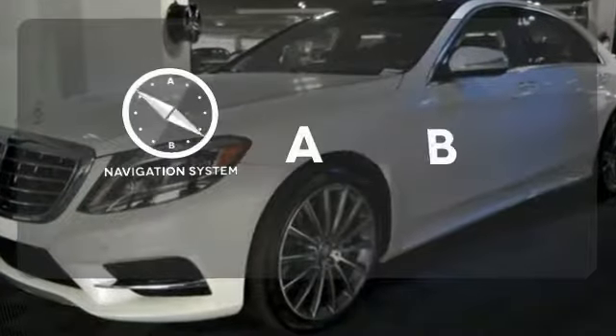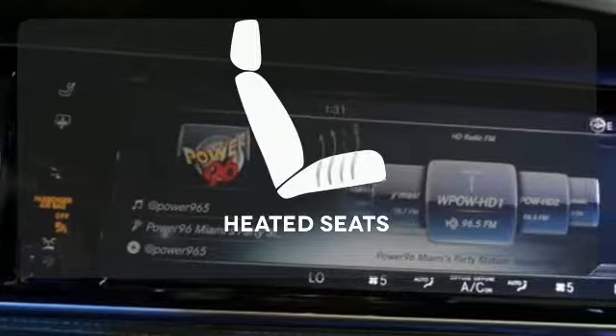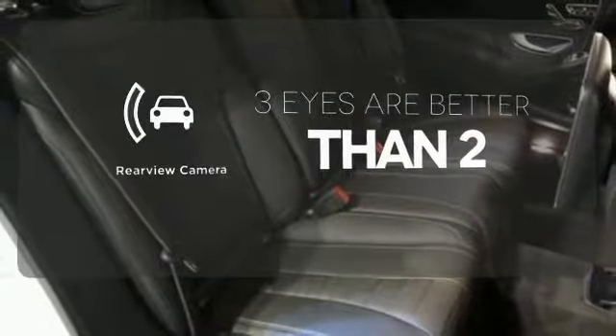Feel confident getting from point A to point B with the navigation system. Warn off the chills with the heated seats. The backup camera gives you a clear picture of what's behind you.